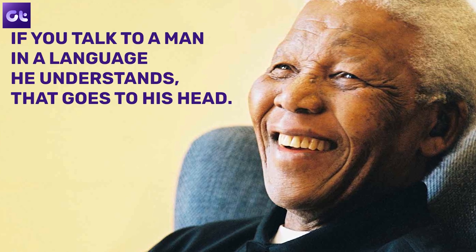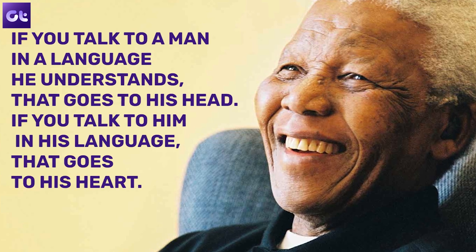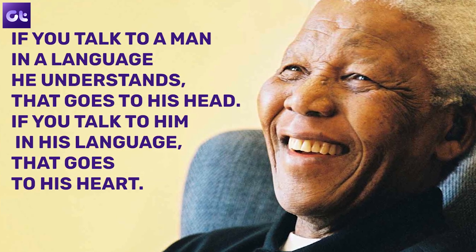Let me start by quoting the great Nelson Mandela. He said, if you talk to a man in a language he understands, that goes to his head. If you talk to him in his language, that goes to his heart.